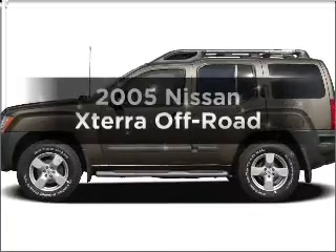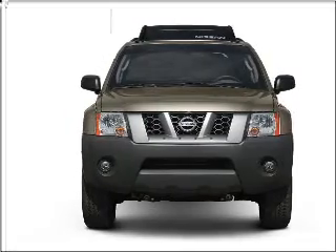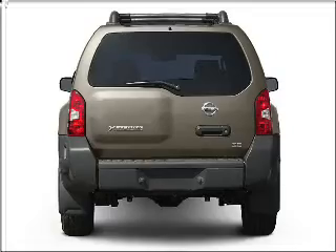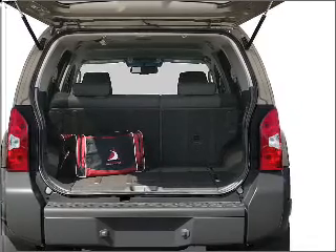Presenting the 2005 Nissan Xterra. Find everything you want in a ride under one roof with this vehicle. With a reliable six-cylinder engine that responds smoothly to its five-speed automatic transmission. Premium wheels give a more luxurious look. Brake safely with the anti-lock braking system.